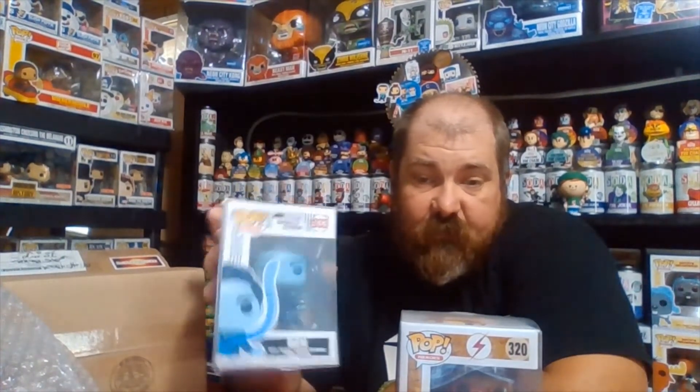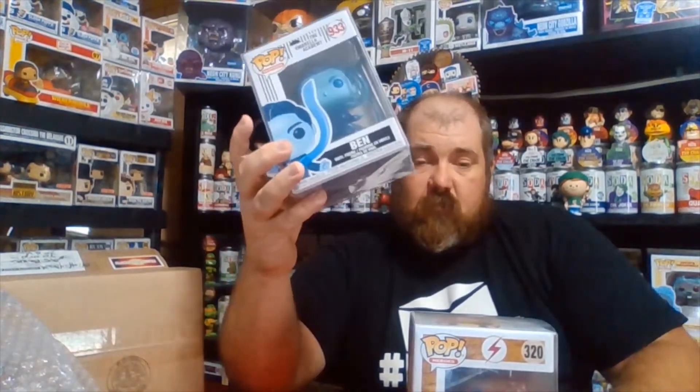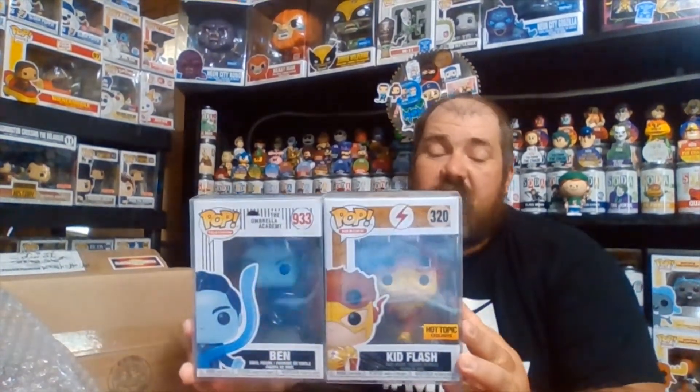Welcome back to the channel. We will probably keep the Ben - we have the complete second set so might as well start on the first set, although there are 10 in the set apparently. This one actually has Cha Cha and Hazel in it where the new set does not. Kid Flash will probably be in the upcoming Whatnot auction - we don't really do DC except for Batman stuff. So Kid Flash was $8 and Ben from the Umbrella Academy was $24, so $32 total. We hit our $30 guaranteed value, a little under what we paid, but that's part of the mystery box.